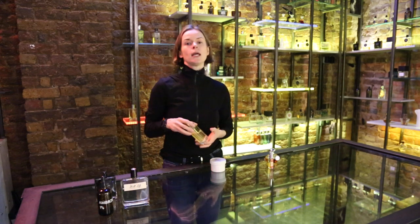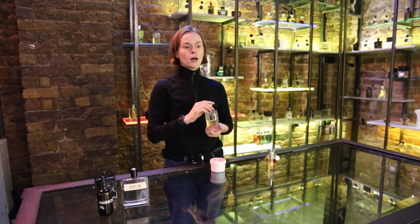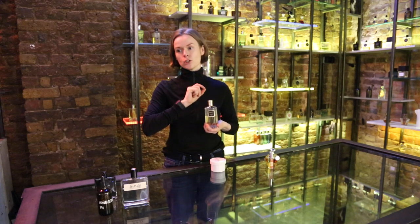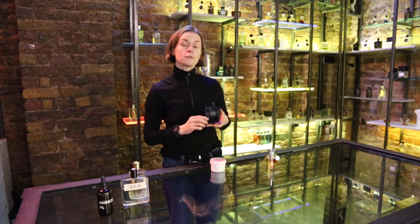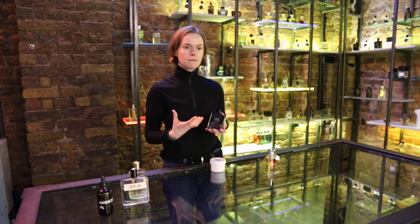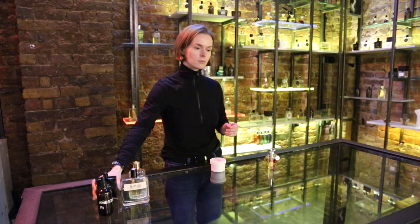Ambroxan finds its way into floral formulas as well. Floral Veil by Grosssmith is a white floral formula, and ambroxan again acts as exposure would act in a photograph — it just brightens things out, making them more sunny and summer-like. Also, a green formula very often features ambroxan because it makes green nuances and notes sharper — we perceive them as fresher, as if the leaf has just been cut off the branch. So that's ambroxan and ambergris in perfumery in short.